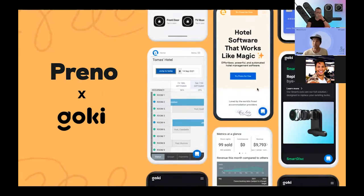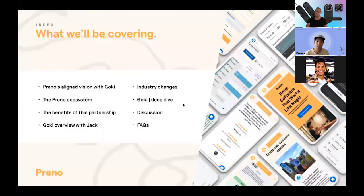Before we dive right in, I'll quickly give you an overview of today's session and briefly go through what we will be covering. Today I'll quickly go through Preno for some of you that don't know much about it, and then I'll hand over to Jack after that, which I'm sure is the reason why a lot of you are at the webinar today.